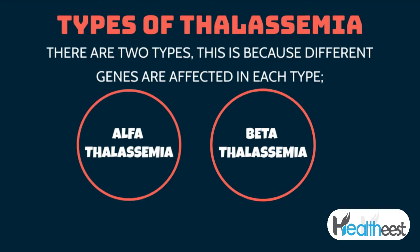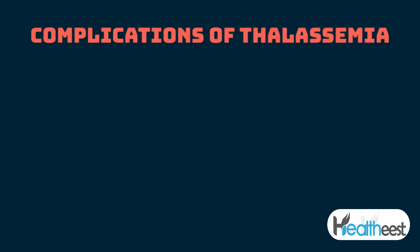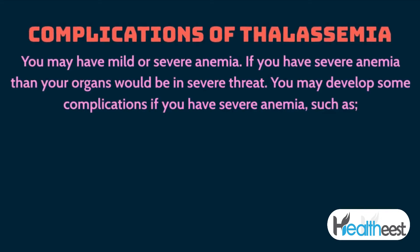In alpha thalassemia, the severity depends upon the mutated genes inherited from your parents. In beta thalassemia, the severity depends upon the part of hemoglobin affected. You may have mild or severe anemia in either case.